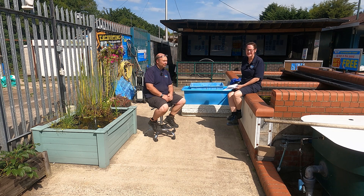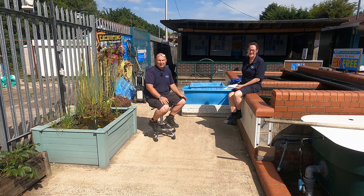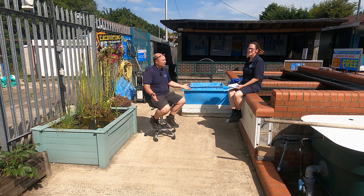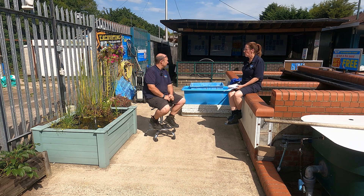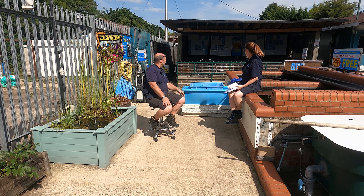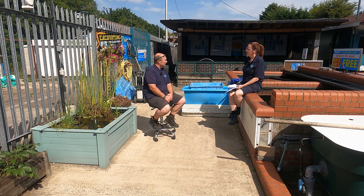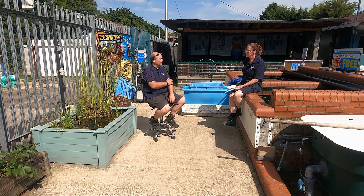Yes, absolutely. The best thing for any koi pond would be a cover like what we have on our main pond. It doesn't suit every pond - not that everybody's going to want to put a cover on, but there are big advantages. One of them is it will help stop your fish getting skin problems. Just like people, if you sit out in the sun day after day, year on year, you get issues like skin cancer and things like that.